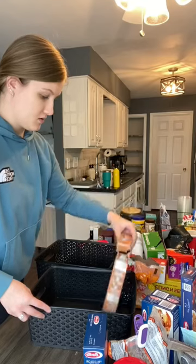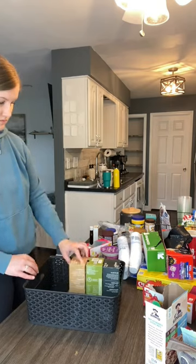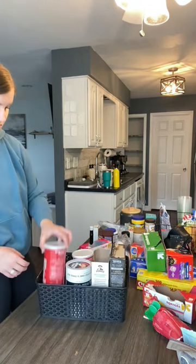I'm going to be organizing them very similar to how they were organized. This box is going to hold some of the pastas and starches for dinners and things like that. And then this next one will have our teas and things for breakfast, oatmeal.